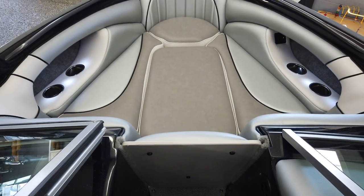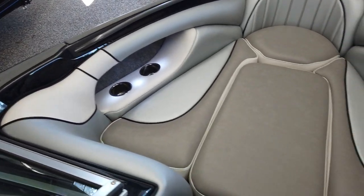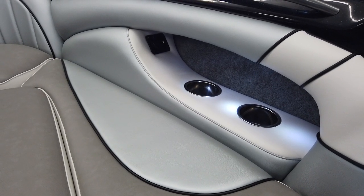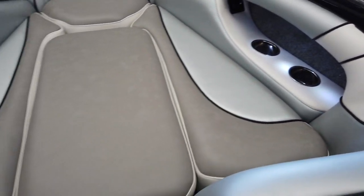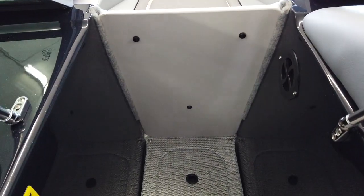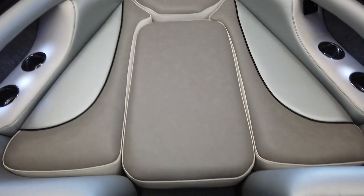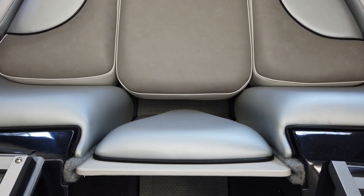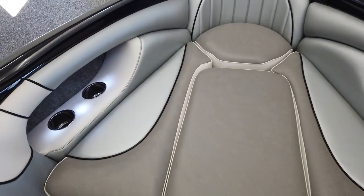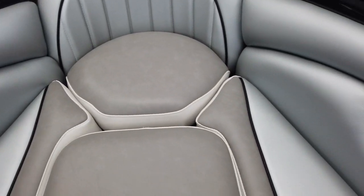Really large bow area with more cup holders, LED lights, and a 12-volt receptacle so you can keep your phone charged. Drop-in filler cushion and air dam — also a drop-in piece with a backrest so you can face forward. All the cushions come up and you've got lots of storage in the bow.